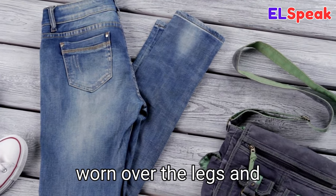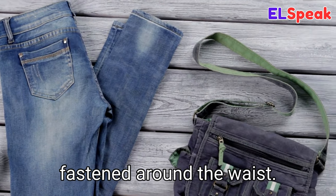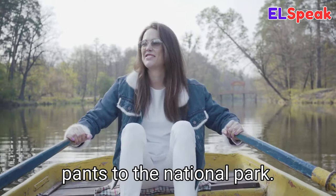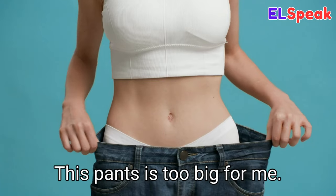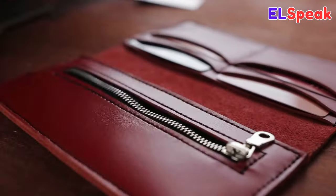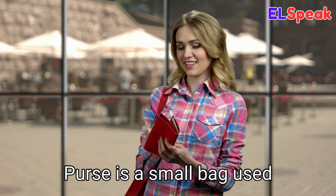Pants. Pants is a type of garment worn over the legs and fastened around the waist. She wore a pair of white pants to the national park. She was looking for her favorite pants. These pants are too big for me.